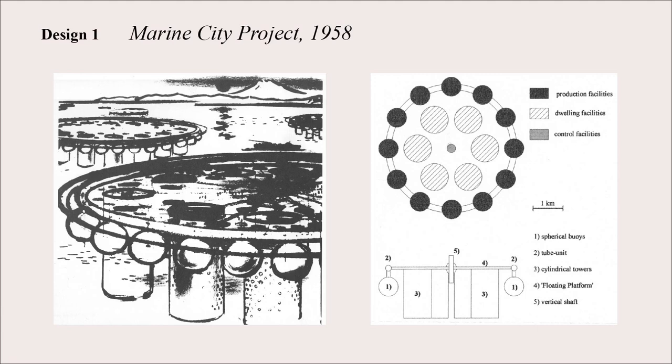Within the ring of production facilities are the dwelling facilities. The diagram shows it starting to look like a cell, with the nucleus as the control facility where all activity on the island is dictated. In the 1958 model, there are six living towers each holding 58,000 people, and 12 industrial facilities on the outside. This is designed to be a self-sustaining structure, though the feasibility of manufacturing everything in the outer ring is questionable.